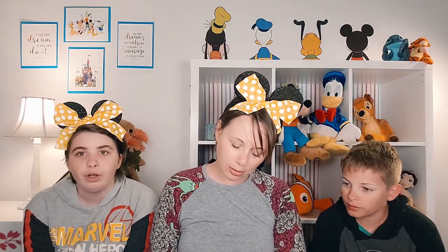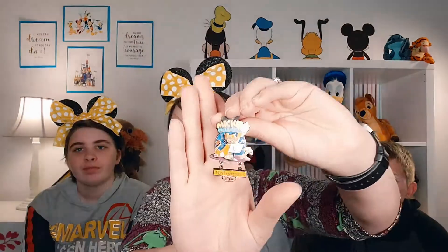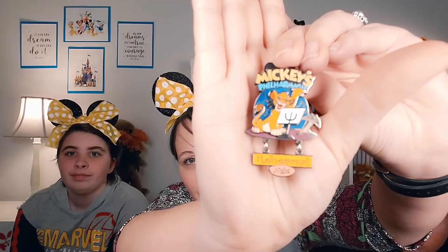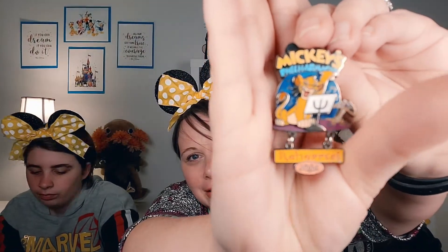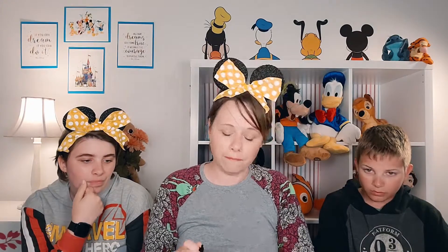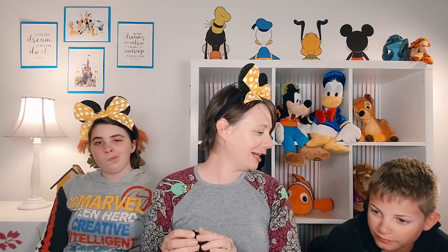The next pin I traded with Janelle is Mickey's Philharmonic pin. The kids corrected me — it's Philharmonic, not Philharmonics. We've been to the show, which is why I got it. It features Lion King characters — Simba and Timon — and the dangly says 'Rehearsal Night.' It's a limited edition of 1,500, so pretty low LE. Another item to commemorate things we've done at Disney as a family.